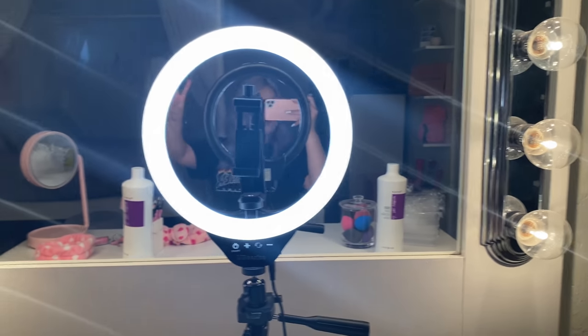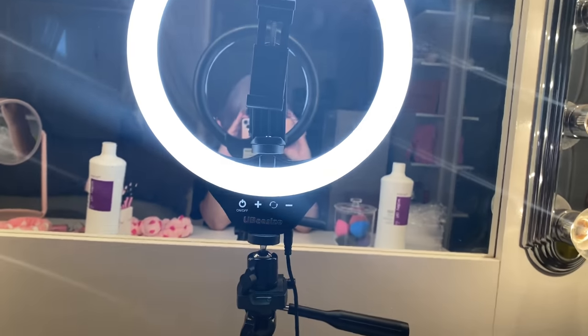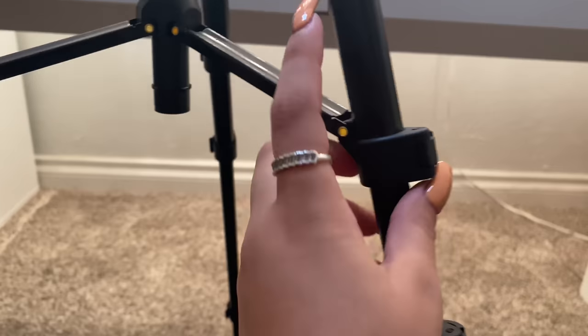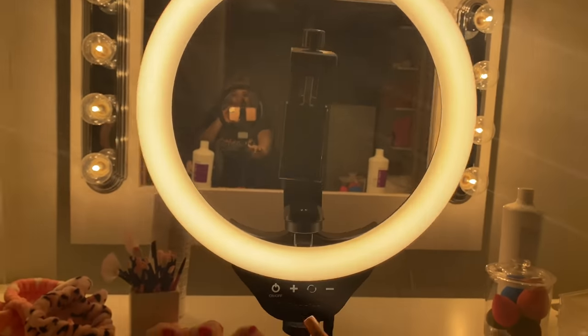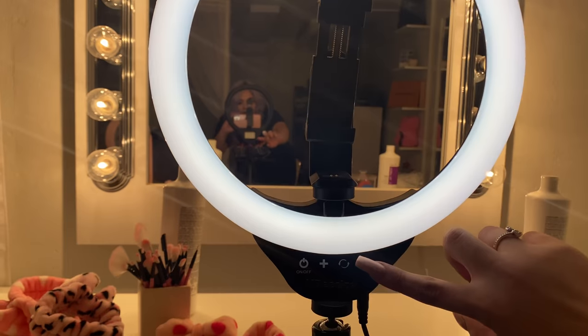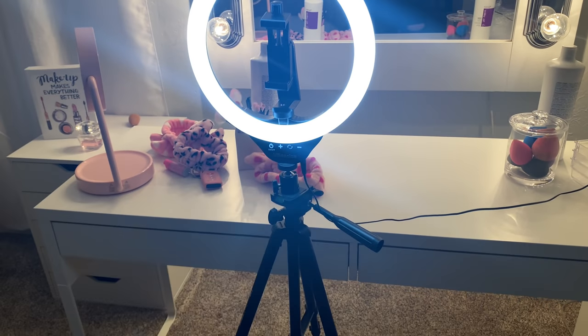This is also something I purchased from Amazon — it's my ring light that I use to record my videos. If you're looking for one, this one is super great. You can adjust the size, it gives good lighting, and you can switch between lighting modes — neutral or wider. You can also adjust the brightness up and down.